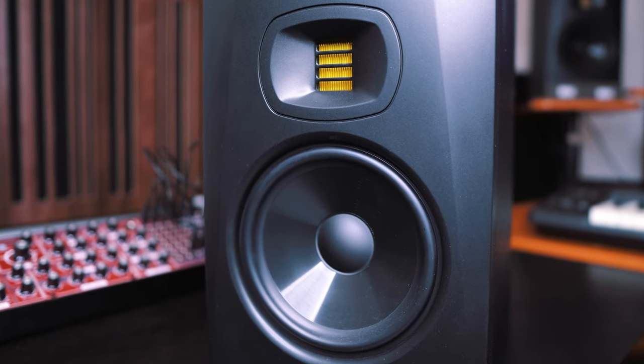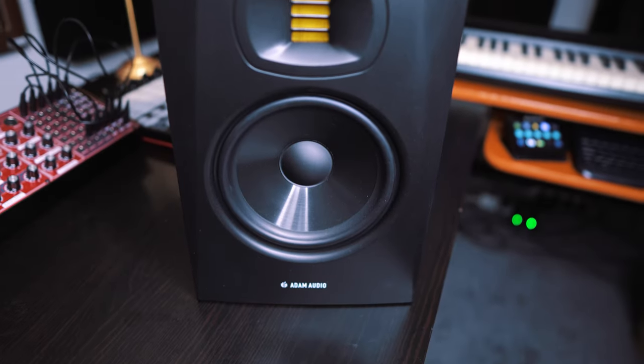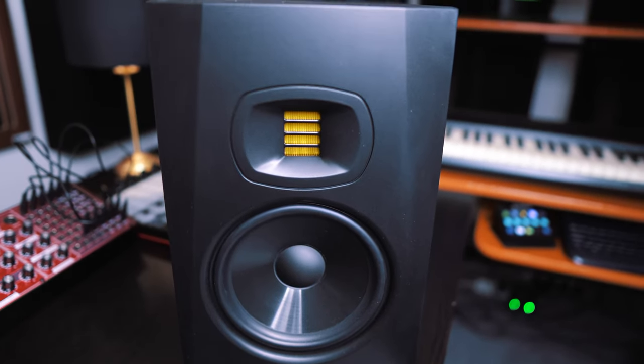Instead of waiting until the end of the video to tell you whether you should get this speaker or not, I'm going to tell you right now: you absolutely, if you are considering it, should get this speaker. The quality of this speaker for the price is unheard of. In this video I'm going to go over the main specs of the speaker and tell you my reasons why I decided to go for this one and why I believe it is an unbeatable at-home studio monitor in this price range.